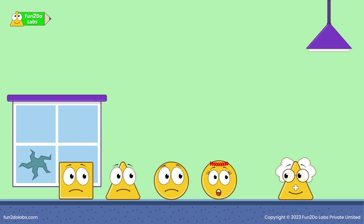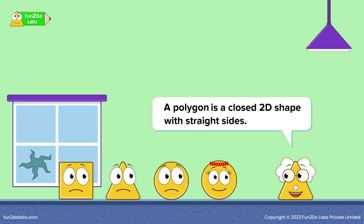Polygon? What is a polygon, Uncle Matt? Is it your new gadget? A polygon is a closed 2D shape with straight sides.